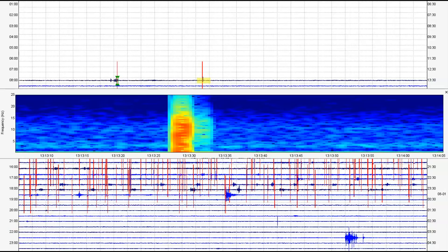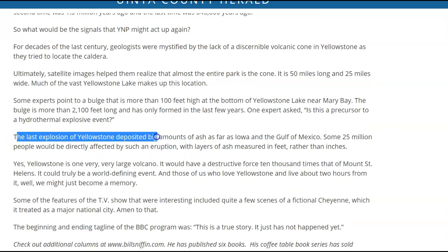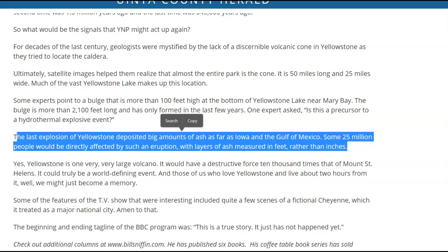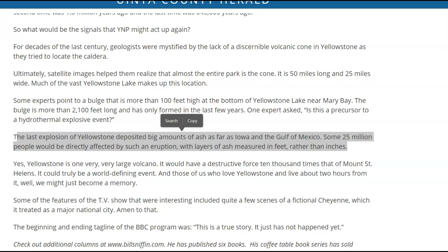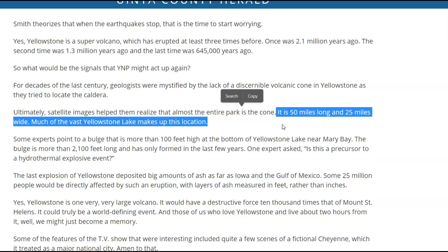I was reading an article from 2017 — I think it is Bob Smith, who has worked at the University of Utah for at least 50 years. He says that when the earthquakes stop, that's the time to start worrying. The last explosion of Yellowstone deposited big amounts of ash as far as Iowa and the Gulf of Mexico. Some 25 million people would be directly affected by such an eruption, with layers of ash measured in feet rather than inches. One half foot of ash is enough weight to make building roofs collapse. Back then they figured the caldera was 50 miles long and 25 miles wide, but they now know it's wider — probably about 35 miles wide.